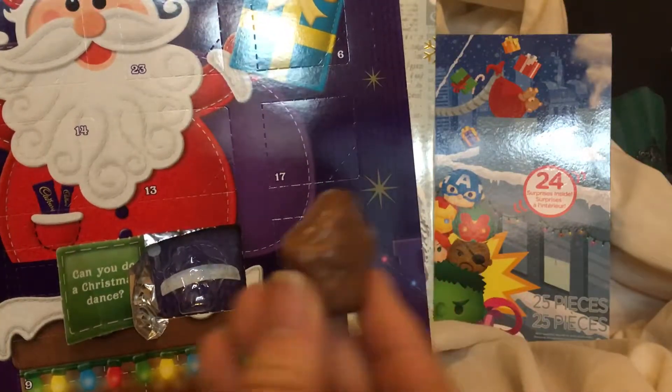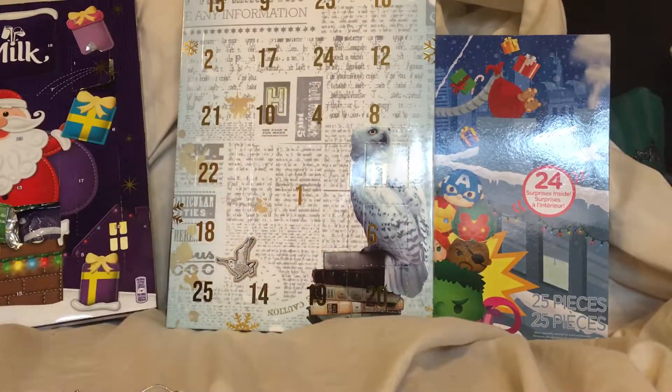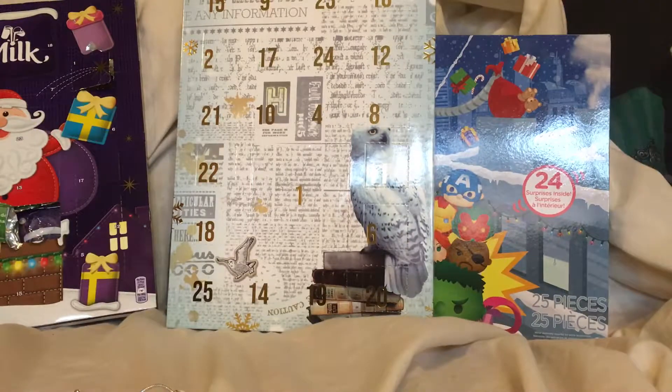This chocolate — the best thing about advent calendars is you get to eat chocolate for breakfast, officially sanctioned by Cadbury's. I'm just gonna wash that down with milk. I love milk — that's just all I drink.